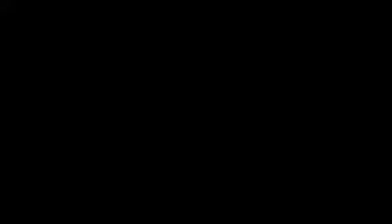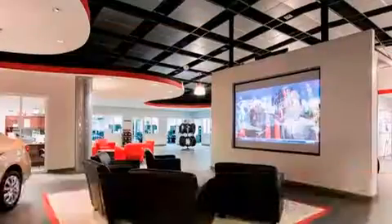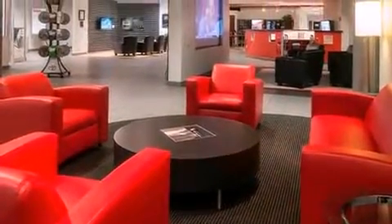It's equipped with tons of terrific amenities, but it won't break your budget, such as remote keyless entry, one-touch window functionality, variably intermittent wipers, a trip computer, skid plates, and much more.